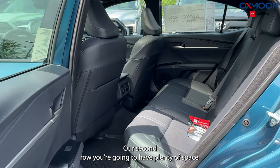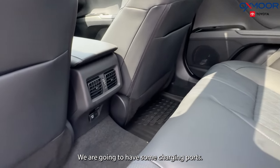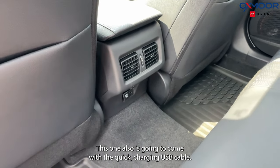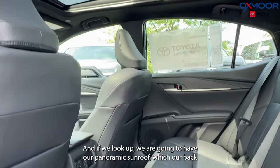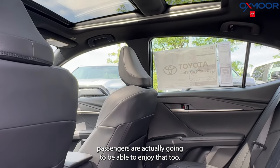In the second row, you're going to have plenty of space. We are going to have some charging ports and air vents. This one also comes with the quick-charging USB cable. And if we look up, we are going to have our panoramic sunroof, which the back passengers are actually going to be able to enjoy as well.